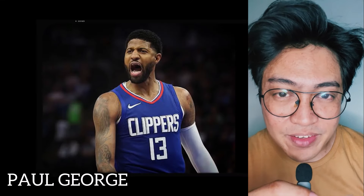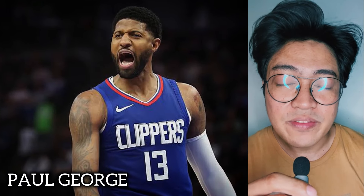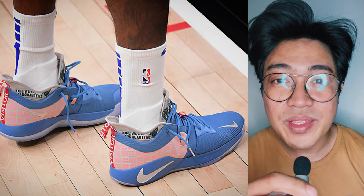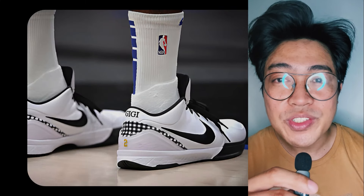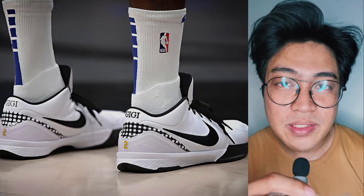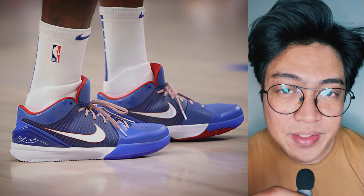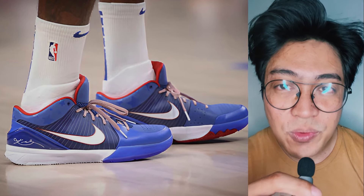Paul George's footwear staples have always been the Kobes. For Game 1, PG started with the PG2 and would switch to the Kobe 4 Mamba Sita, which he also wore in Game 5. For Games 2, 3, 4, and 6, he laced up the Kobe 4 Philly.